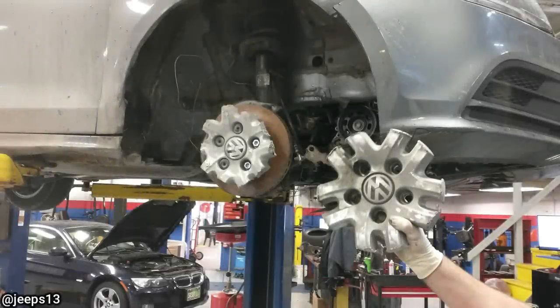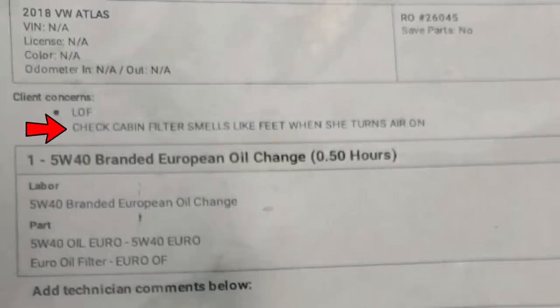This is the second time in six months this customer drove to the shop like this. Check the cabin air filter — it smells like feet when she turns the air on.